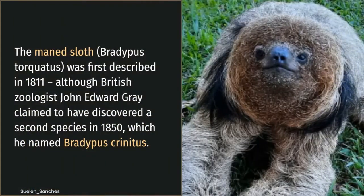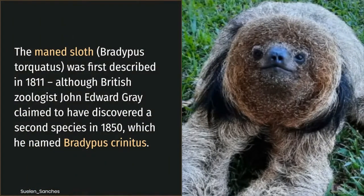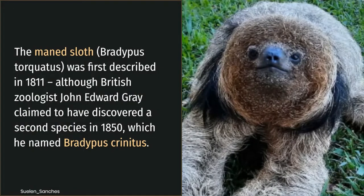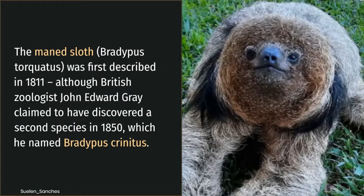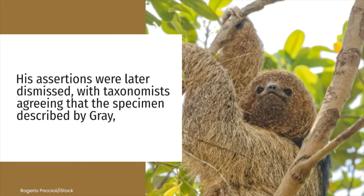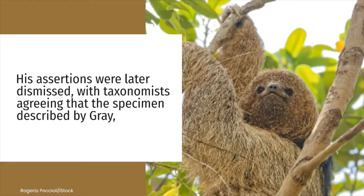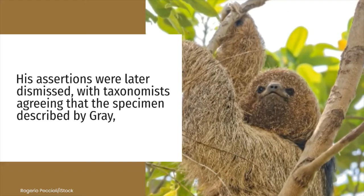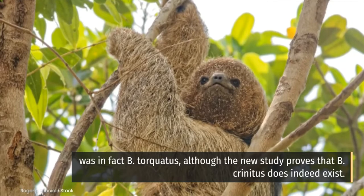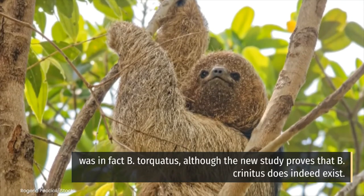The maned sloth was first described in 1811. Although British zoologist John Edward Gray claimed to have discovered a second species in 1850, which he named Bradypus crinitus, his assertions were later dismissed, with taxonomists agreeing that the specimen described by Gray was in fact B. torquatus. However, the new study proves that B. crinitus does indeed exist.